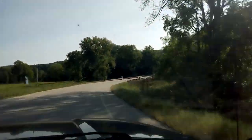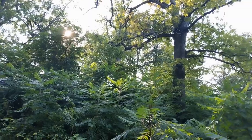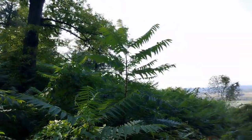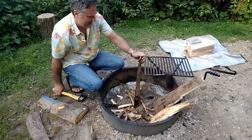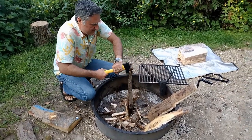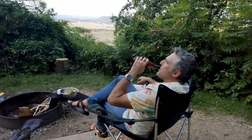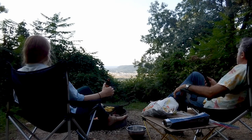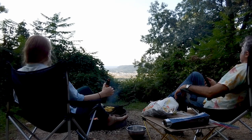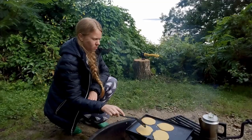Now we're making a quick trip back to Wisconsin to take a campsite for the night. Having a fire always makes it feel more like camping. Emily finds it fun to cook over a campfire — both dinner and breakfast.